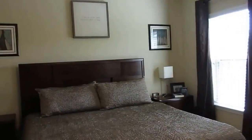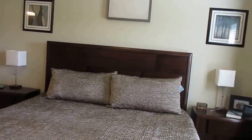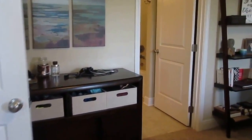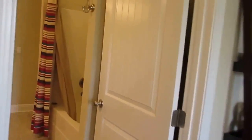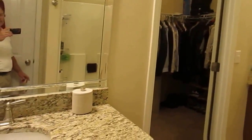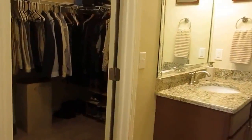Ceiling fan in the master bedroom. Tub shower combo. Large linen closet. Couple of vanities. Large closet in the master.